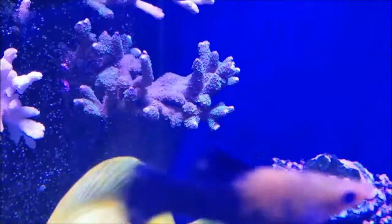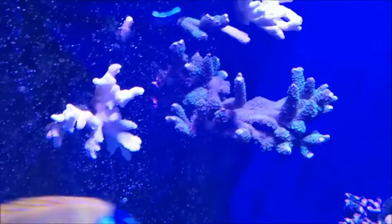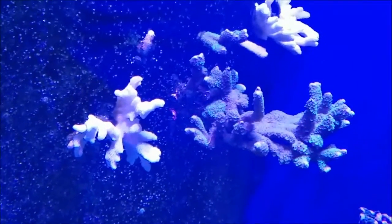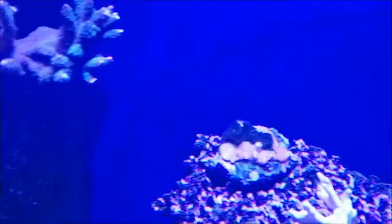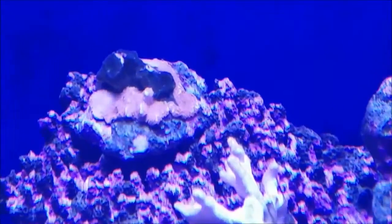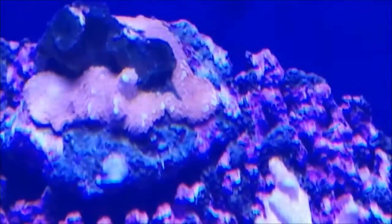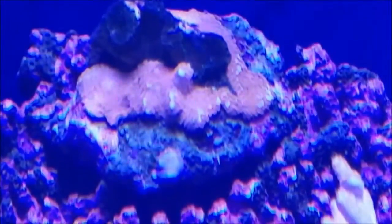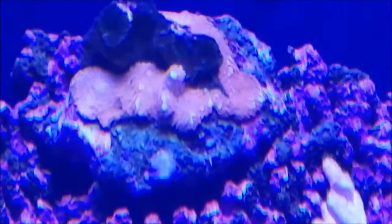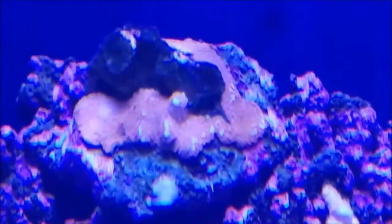Along with that, the purple digi is starting to stretch out more and more, and again even though you can't get a view of it on this, the polyp extension on the red digi is getting more and more even — to the point where this piece here, the base, the spot right there in the center and the lower center is starting to come up off the base and form another finger.